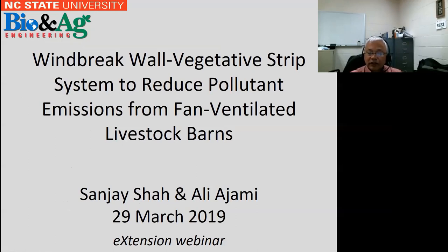Thank you very much, Leslie. I think Dan Anderson gave a good overview of the air quality situation. What I will do in this presentation is talk about our specific project: Windbreak Wall Vegetative Strip System to Reduce Pollutant Emissions from Fan-Ventilated Livestock Barns.